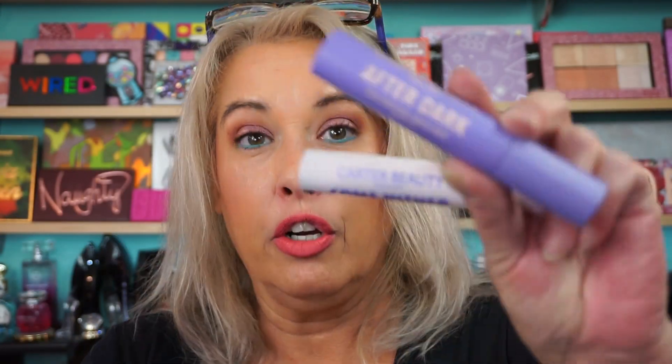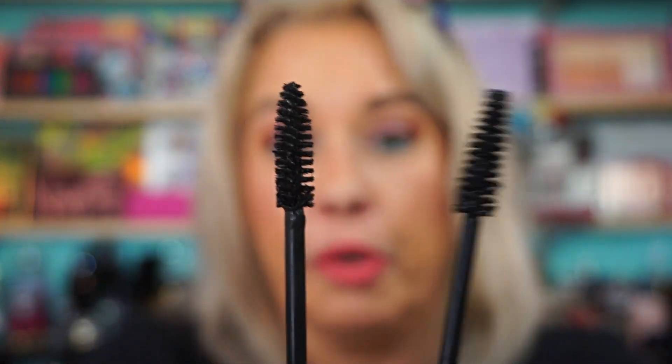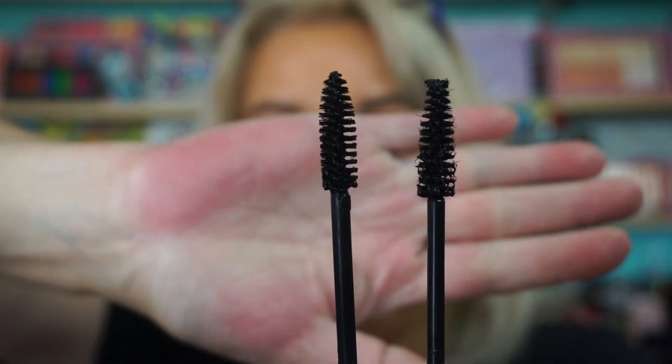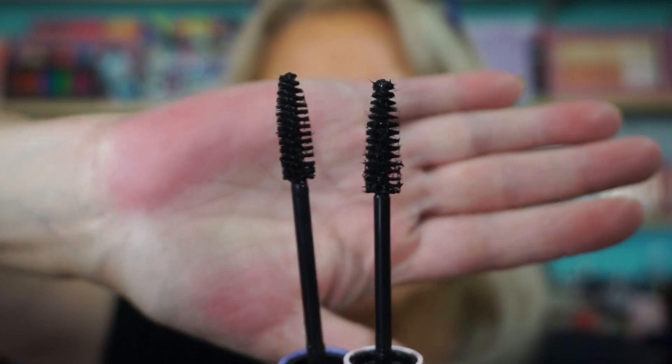Carter Beauty sent me the Come Hither Lengthening Mascara, and I had purchased at Walmart the After Dark Volumizing Mascara, so now I have them both. I've had no issues with either of them — I've worn them both. The wands are very similar, so the formula's probably just different. Pink cap is lengthening, purple cap is volumizing. The volumizing might be a little bit denser packed, but they work. That's what we like.